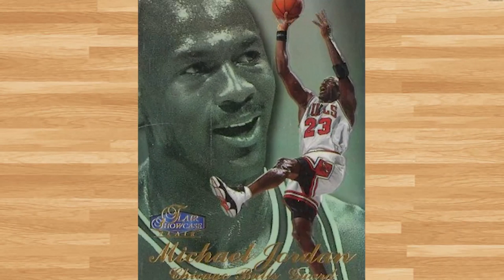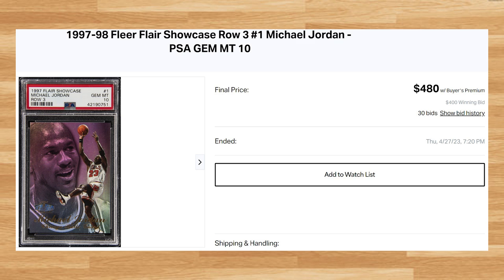Up next at number 17 is this 1997 Flair Showcase Rose Zero Michael Jordan, card number 1. This was a PSA 10 that received 30 bids and it sold for $480. This price is within $60 of what PSA 10s of this Row 3 Jordan have been going for dating back to the fall of 2022. While this Jordan has been graded over 1,400 times by PSA, a PSA 10 is a pop of only 67.